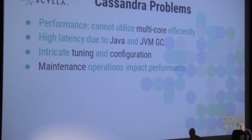Problems with Cassandra: it's not able to utilize multi-cores efficiently. It's common to see around 100,000 operations per second while not utilizing all cores — and everyone knows you now have 20 or 24 cores per server, with more coming. Cassandra simply can't use them all. There's also high latency due to garbage collection and other Java issues like a high number of threads. Additionally, there's intricate tuning and configuration, and maintenance operations like adding a new node require streaming data which impacts performance.